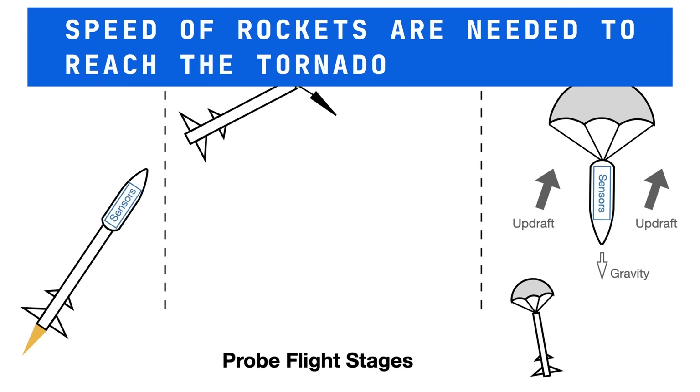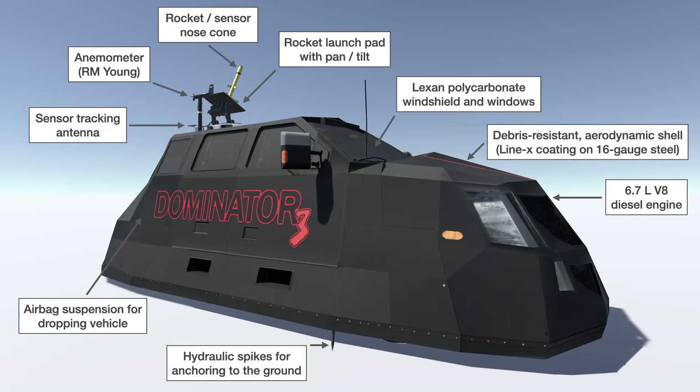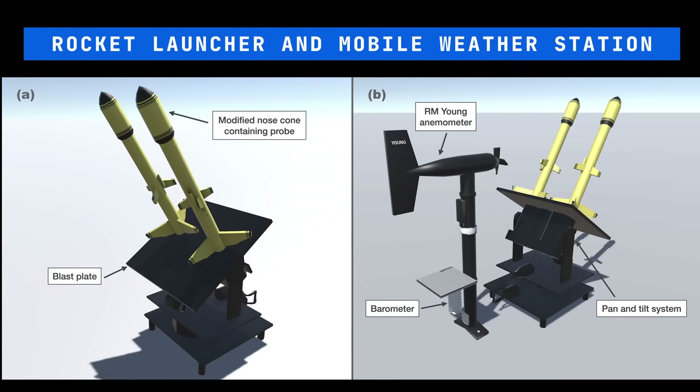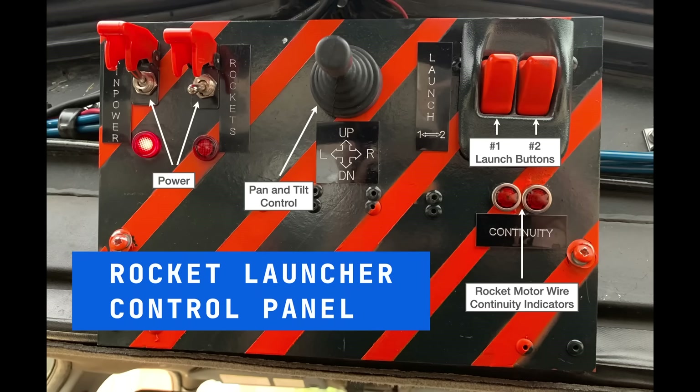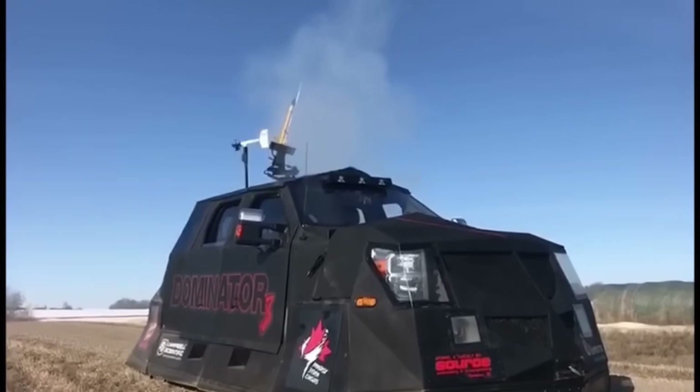The goal of the model rocket method is to deliver a lightweight pseudo-lagrangian probe into a tornado such that the probe moves along with the tornadic winds, with the GPS speed of the probe equivalent to the wind speed. The rocket was launched from the custom-built armored storm chasing vehicle called the Dominator 3. The steel-based armor and polycarbonate windows provide protection from flying debris. Mounted to the roof is a custom-engineered rocket launcher with pan and tilt capability. Simulations and test launches were performed to understand how the rocket would behave in a near-tornado environment.